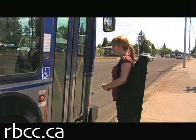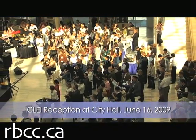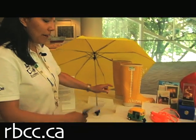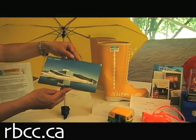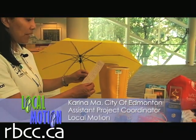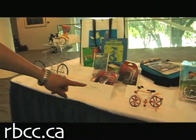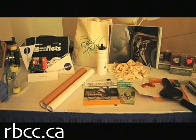We have an assortment of eco-mobile gifts that were given to us from all over the world. One of the neat items is a pair of boots from Norway. They come with a cool postcard of the Oslo Opera House, and it talks about how in the future there may be higher floodwaters or a lot of rain, and that potentially boots might need to be worn.